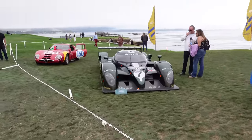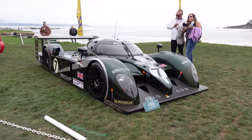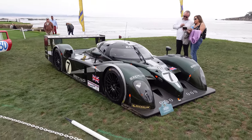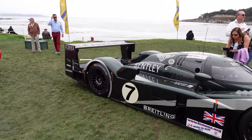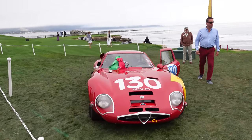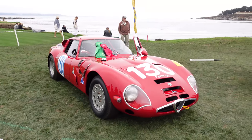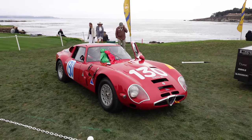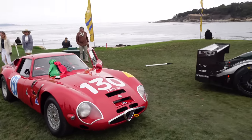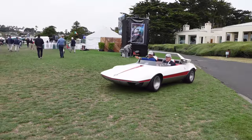Right next to that is the Bentley Speed 8 — another Le Mans winner, the overall outright winner in 2003, with such a radical and unique prototype design. We also have the classic Alfa Romeo TZ1 — I believe it's a TZ1, not a TZ2, but someone who knows Alfas better can correct me. What an amazing lineup of Le Mans cars altogether.